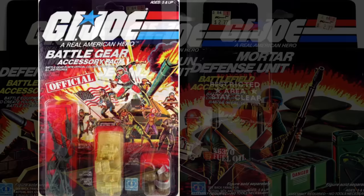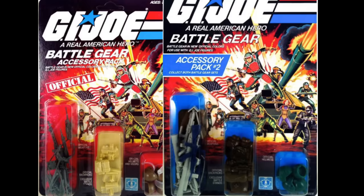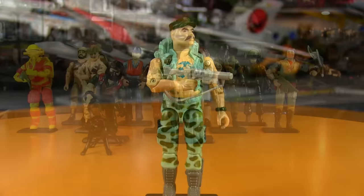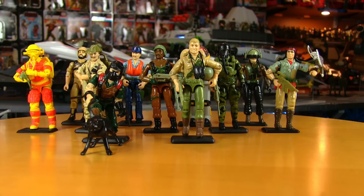Hanging on the pegs weren't just figures — also released on card with bubble was the second set of Battle Gear: extra weapons, helmets, and backpacks in case you lost your originals. They were recolored versions so you'd always remember the price of fun outside with G.I. Joe. This set also included stands, which finally allowed you to stand your Joes up securely.